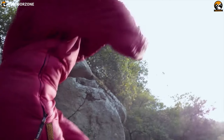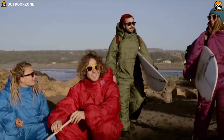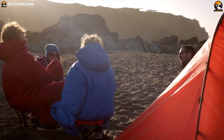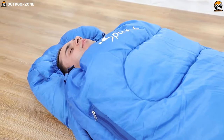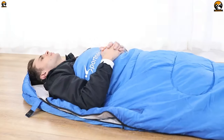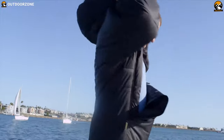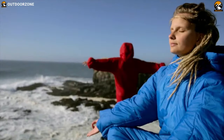A wearable sleeping bag is probably the coolest invention ever. There are some situations where a bed is not available but you'll still need warmth and comfort. That is where a wearable sleeping bag can be the most practical and convenient option for you, because you can wear it while lounging, relaxing, or watching TV, or practically anywhere you want.